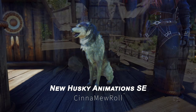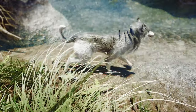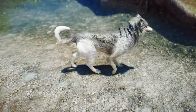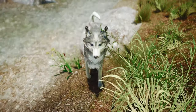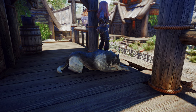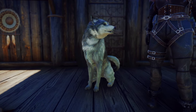Moving on, we have the Confident Husky Anums Vanilla Replacer SE. This mod replaces the Vanilla Husky animations with more confident and lively ones. Your Huskies will now move with a sense of purpose and energy, making them feel like true companions. It's a fantastic mod for anyone who loves having Huskies as their loyal pets in Skyrim.